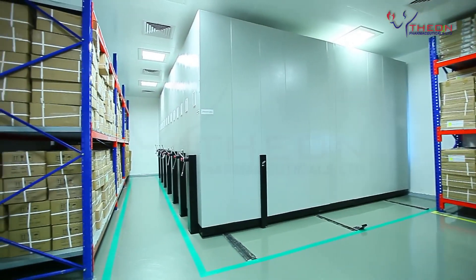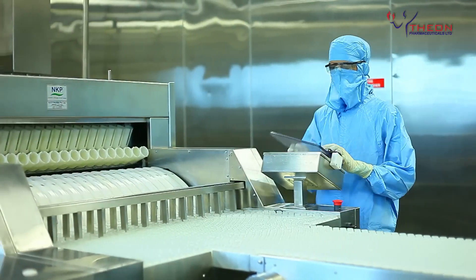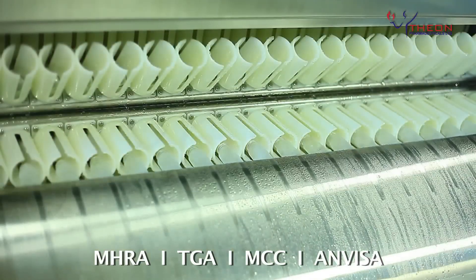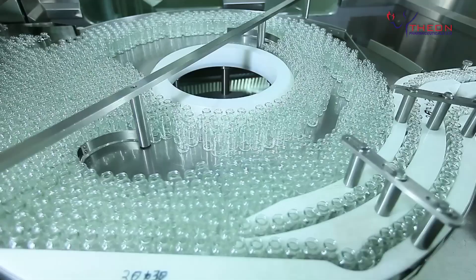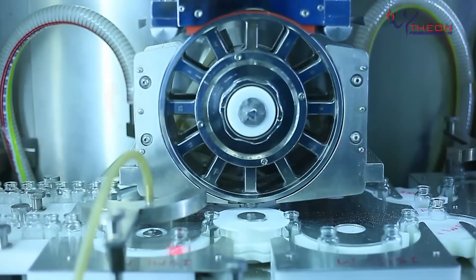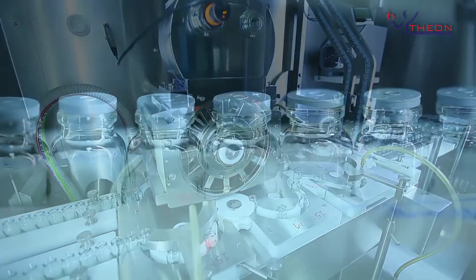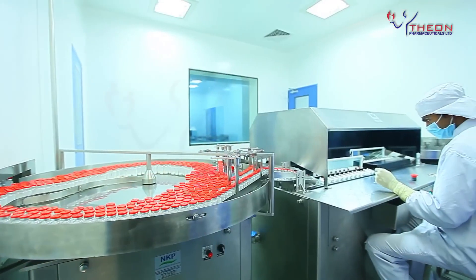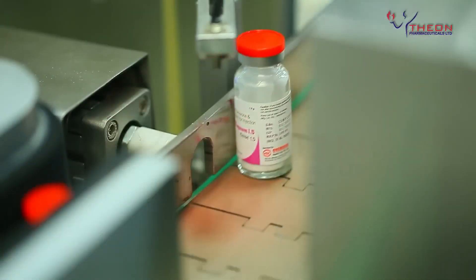To harness global opportunities, Theon has carved its niche in dry powder injectables with its new ultra-modern facility designed to the exacting standards of MHRA, TGA, MCC, and ANVISA. The facility caters to international and domestic markets with a massive capacity of 100 million dry powder injectables per annum. For cephalosporins, Theon is sensitive to quality needs, strictly adheres to CGMP norms, and is equipped with automated equipment operated with pre-programmed logic controllers.